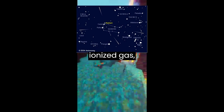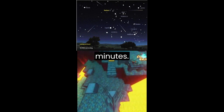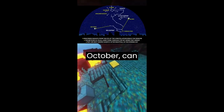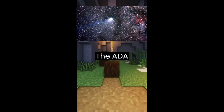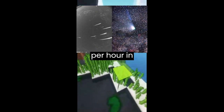Meteor showers can produce glowing clouds of ionized gas called persistent trains, which can last for several minutes. The Draconid meteor shower, which occurs in October, can produce outbursts of hundreds or even thousands of meteors per hour. The Eta Aquariids meteor shower is associated with Halley's Comet and can produce up to 30 meteors per hour in May.